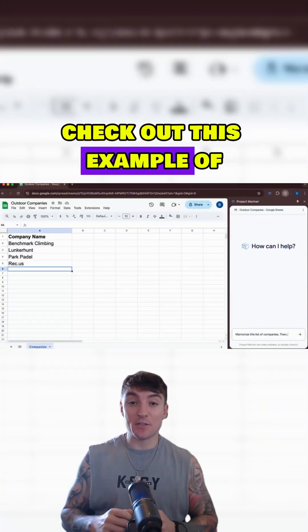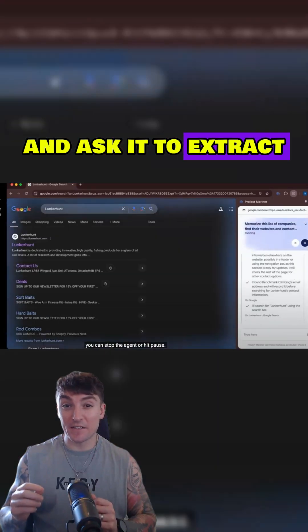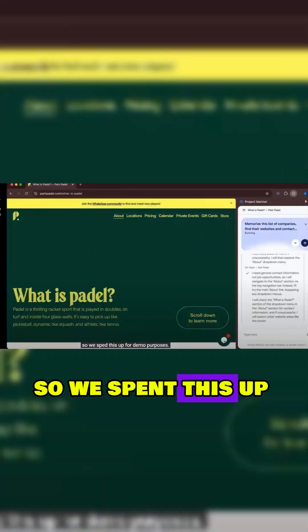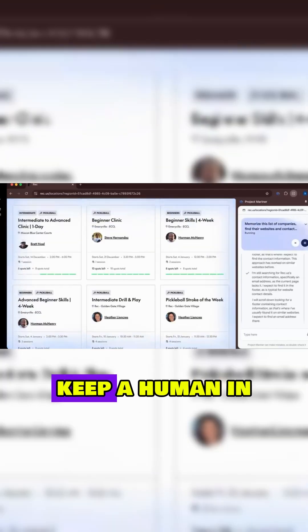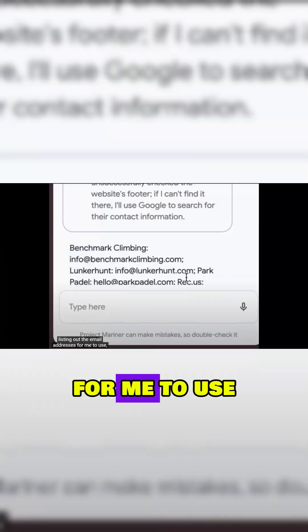Check out this example that Google shared showcasing the product, where they give Mariner a list of websites and ask it to extract the contact information directly from the site. You're seeing an early stage research prototype, so we've sped this up for demo purposes. We're working with trusted testers to make it faster and smoother, and it's so important to keep a human in the loop. After the fourth website, the agent has completed its task, listing out the email addresses for me to use.